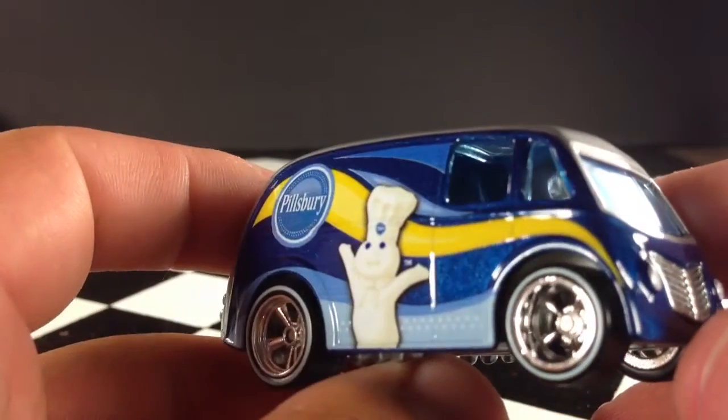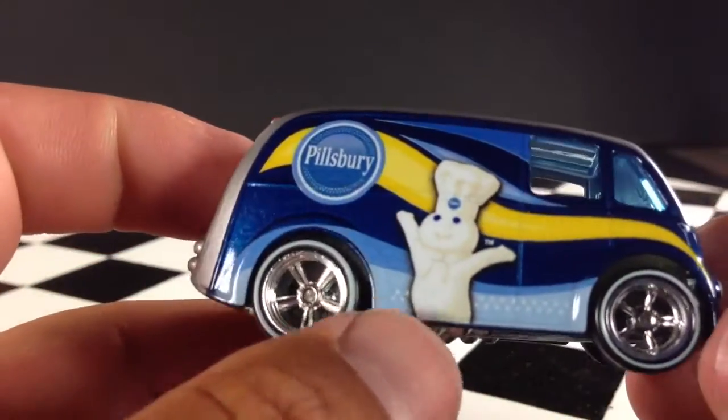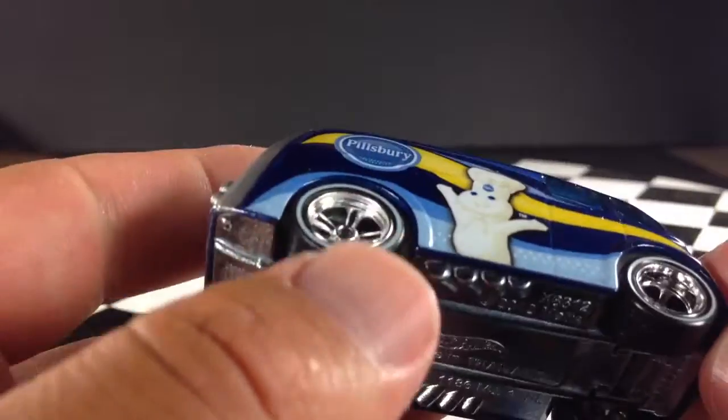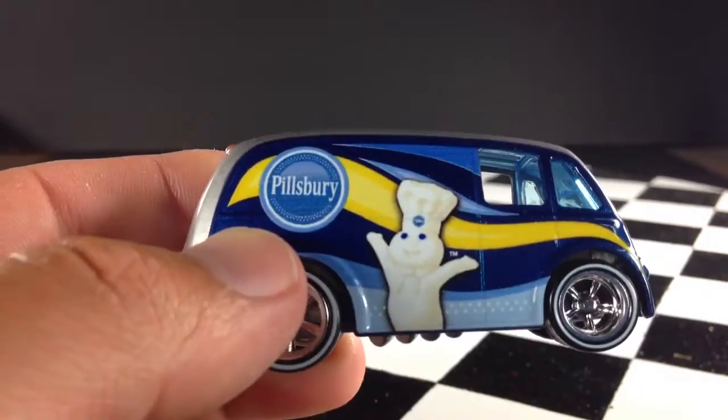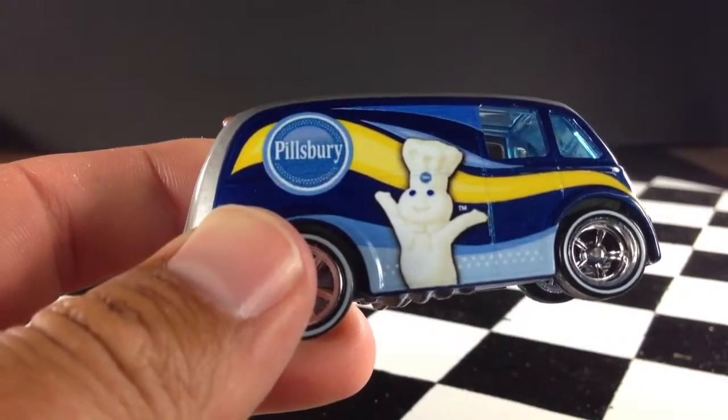That's the Pillsbury Quick Delivery from the 2013 General Mills Pop Culture series. Thanks for watching — please check out my other videos and have a great day.